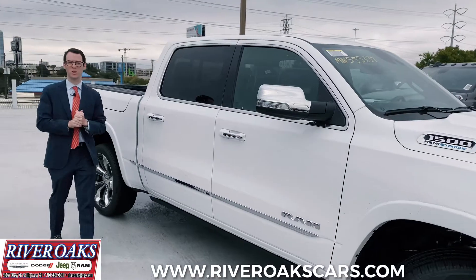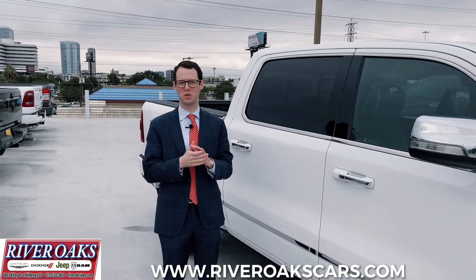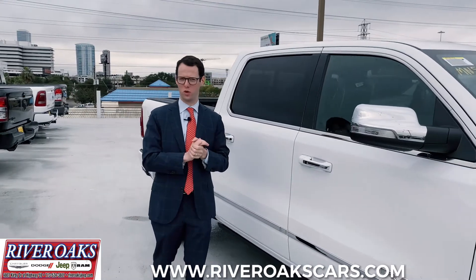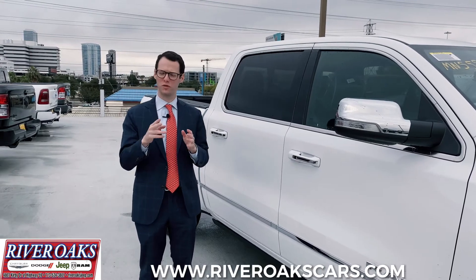Hey guys, Blake Helfman here at River Oaks Chrysler Jeep Dodge and Ram. Thank you guys so much for being with us today. We've got two exciting features to present to you today on the all-new Ram 1500. The Ram 1500 is Motor Trend's Truck of the Year for a reason — the most awarded and most popular selling pickup truck in the marketplace because of two differentiating features.